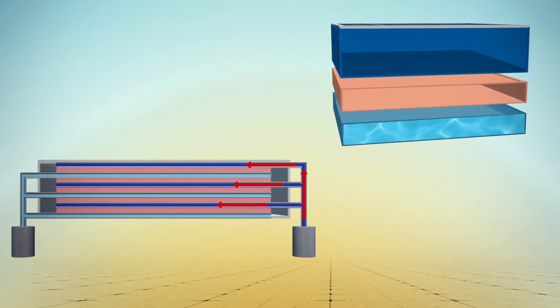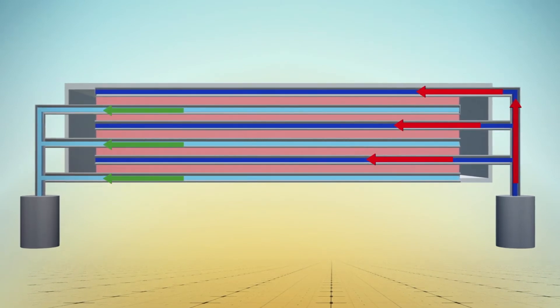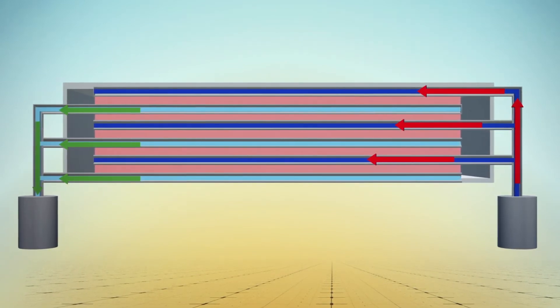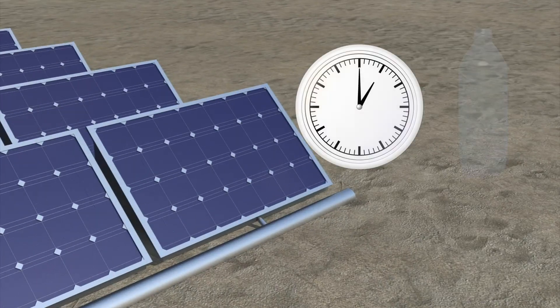Heat produced during condensation passes through a thermal conduction layer, where the energy is recycled to purify more water. The stacked system was able to produce 1.64 liters of water per square meter of solar panel surface each hour.